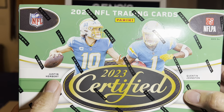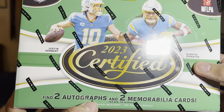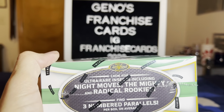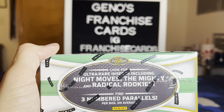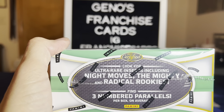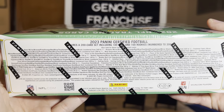This is a hobby box. Cover boys Justin Herbert and Quentin Johnson. Find two autographs, two memorabilia cards. Look for the ultra rare inserts, including Night Moves, The Mighty, and Radical Rookies. Also we can find three numbered parallels per box on average. Night Moves is actually a set that was pulled from Donruss — here's your chance, check the odds there.